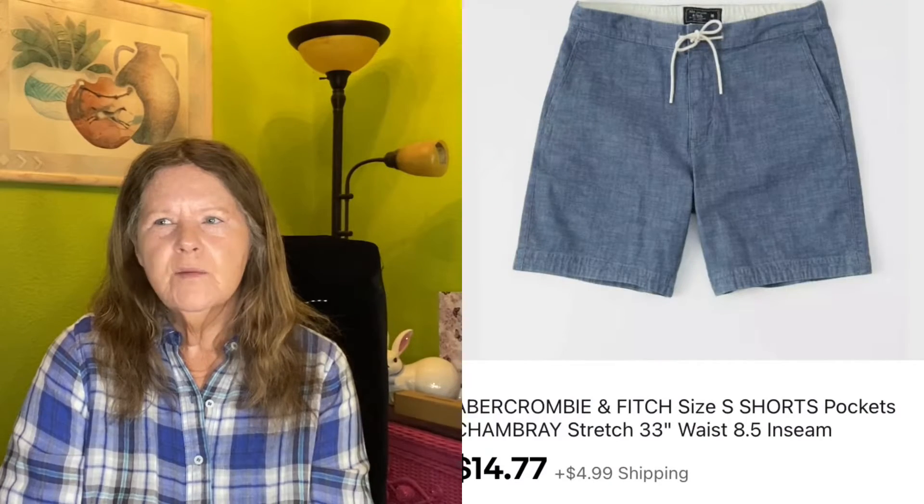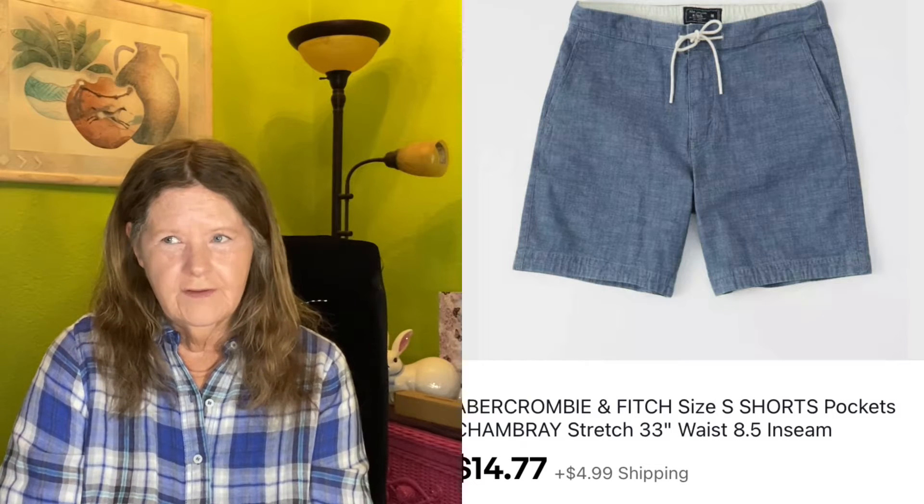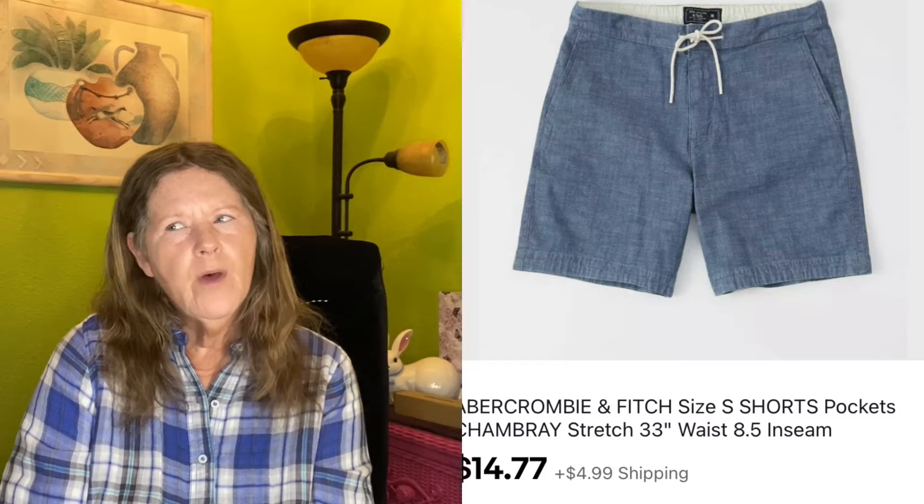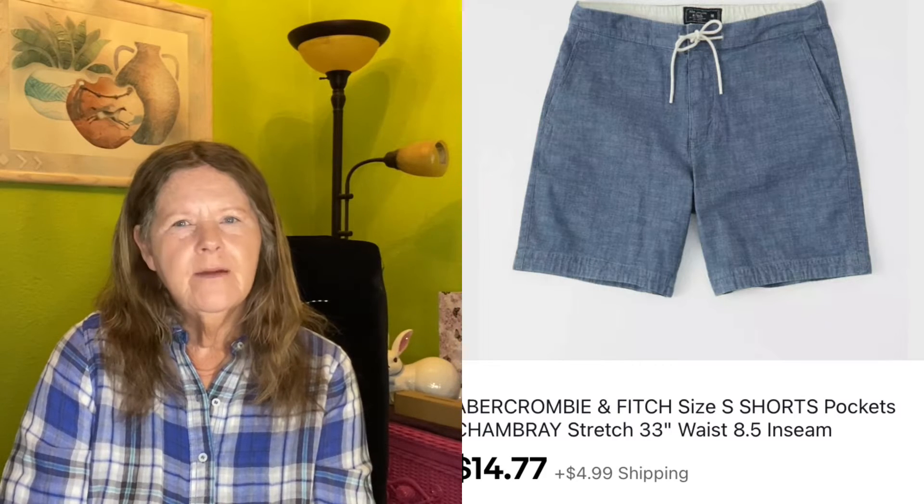There was one more sale that day. These came in one of my men's ThredUp Rescue boxes from a couple months ago — these Abercrombie & Fitch size small chambray stretch shorts. I probably paid about $6 a piece for that box, and these ended up selling full price for $14.77.